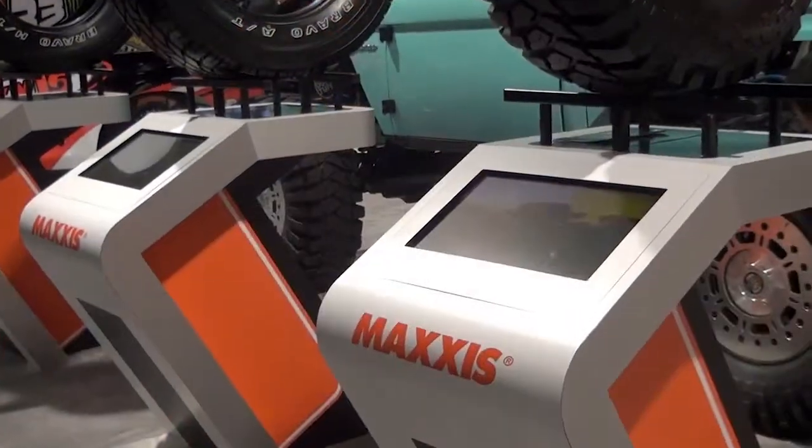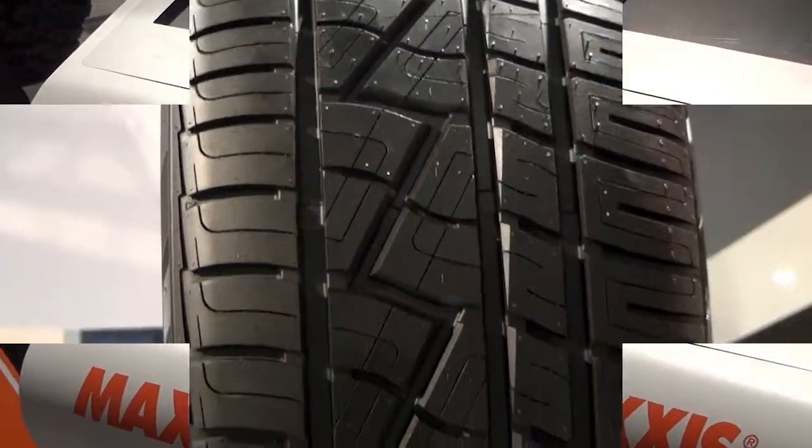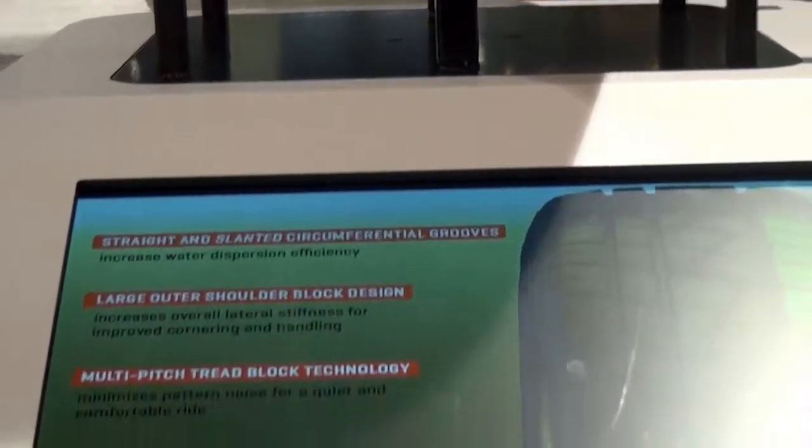It is that type of tire, but I think we've improved it a little bit on steering response, braking performance, and also longevity. And the heat cycle performance is also very good.